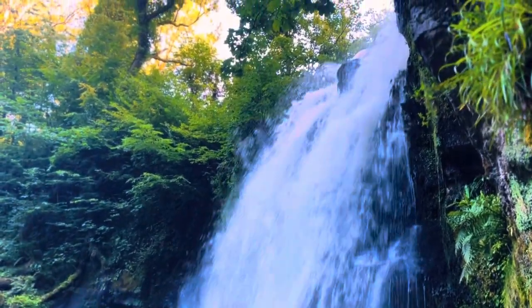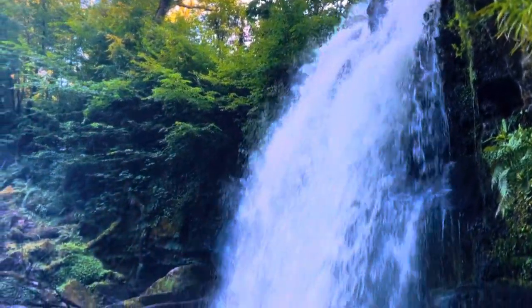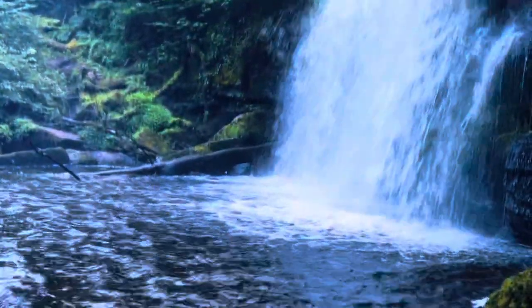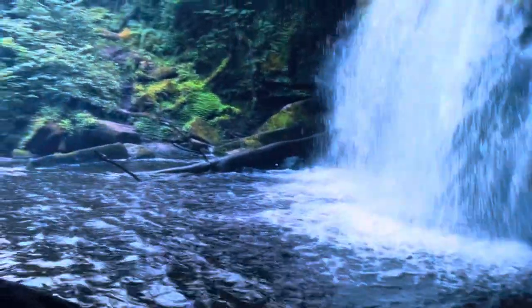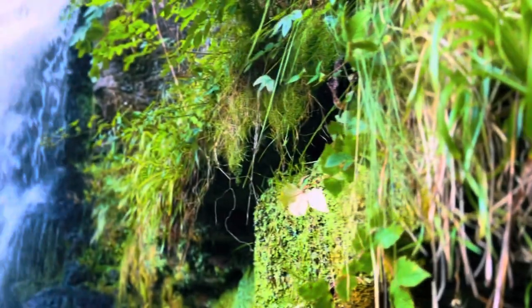Linn Glen had been on my list for a long time. Because I love a waterfall, I was saving it for a day when my son was with me, mainly because it is approximately a half hour drive from home and less than 1.5 miles in length. From what I had heard, I thought it was one he would love.